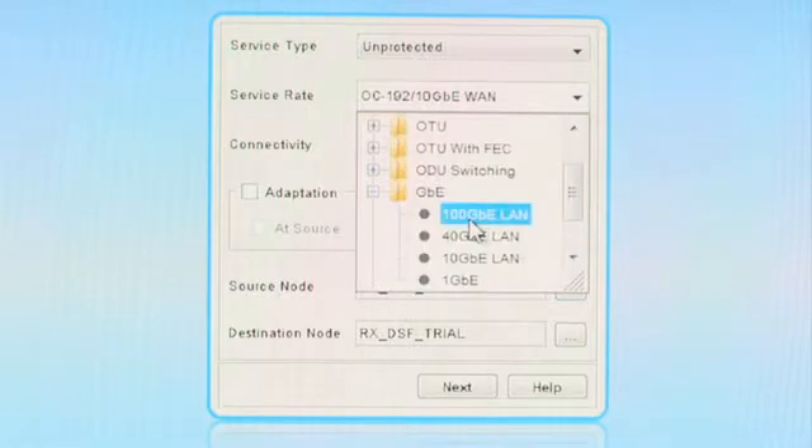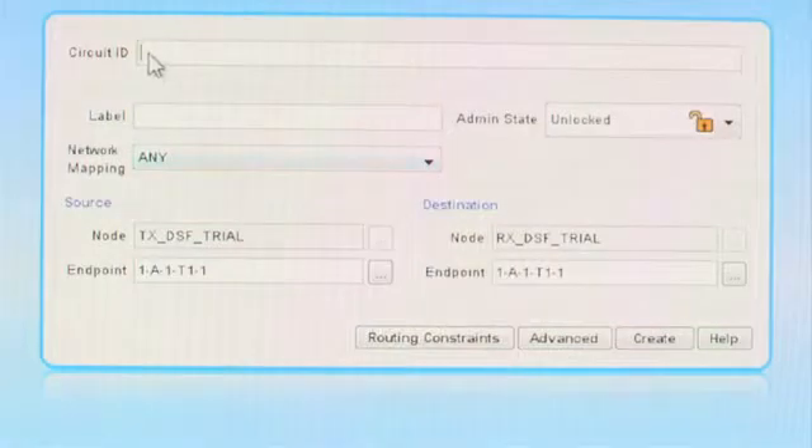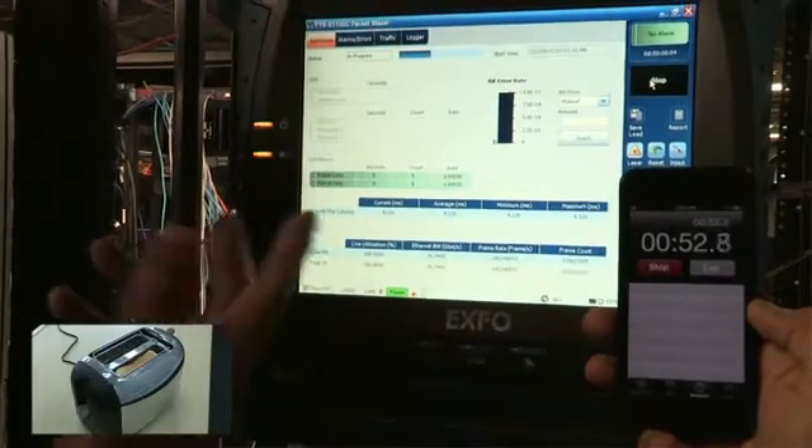We'll give the connection a name — this can be anything you like. Now we choose the end points, and the great thing is that this system polls the network in real time, so the information is always up to date. And that's it. The link's up. Let's show it working using the test set.